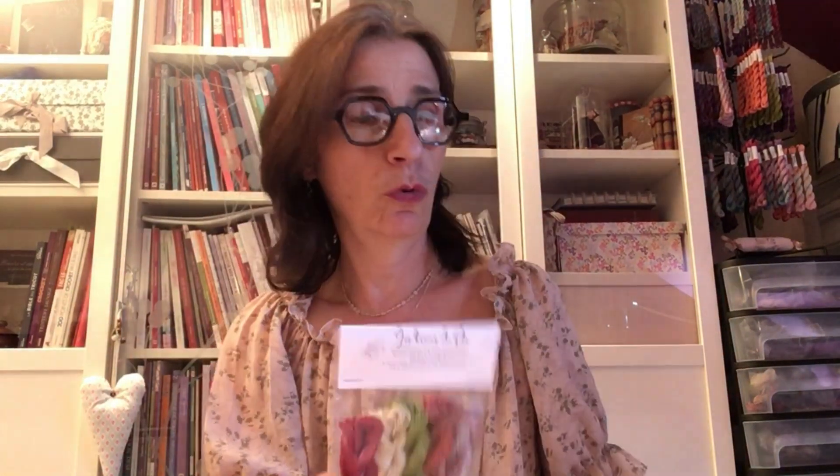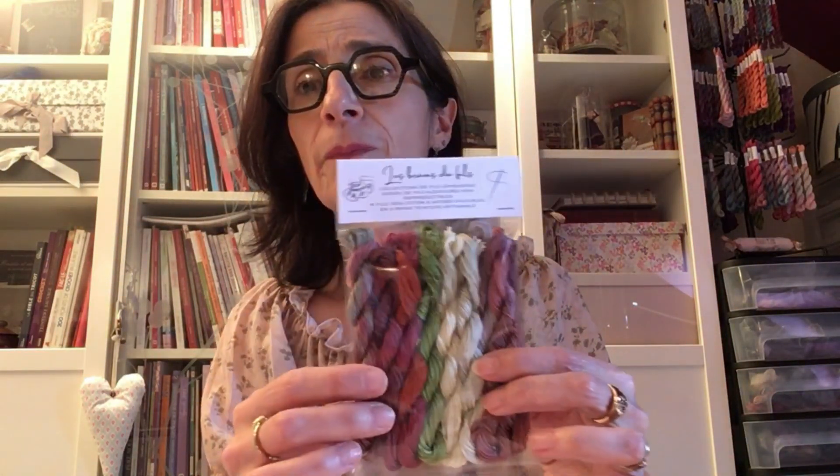J'ai fait une version en 5 fils à 13,50 euros — c'est celle qui est disponible en ce moment — et une version en 8 fils à 22 euros, donc il y a un petit gain au niveau du prix. Les fils sont en ligne au moment où vous regardez cette vidéo. Je vous montre un peu les couleurs : ils sont tous nuancés, soit en camaïeux dans la même couleur avec des tonalités différentes, soit dégradés et nuancés avec d'autres couleurs.